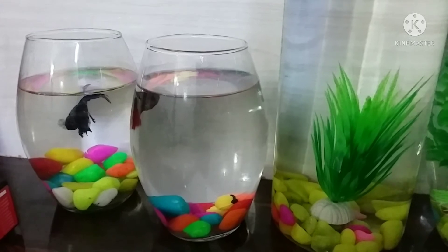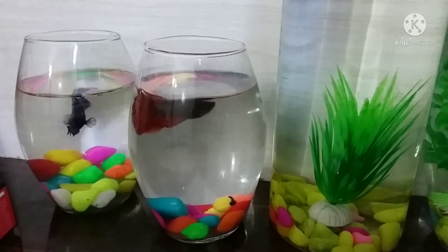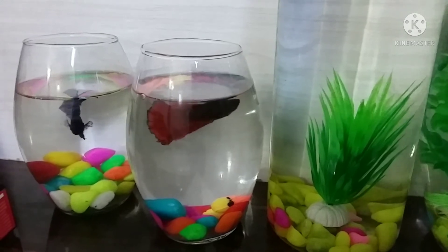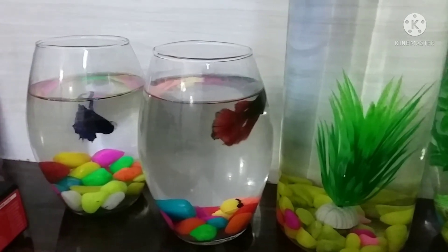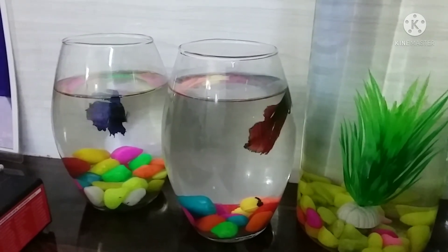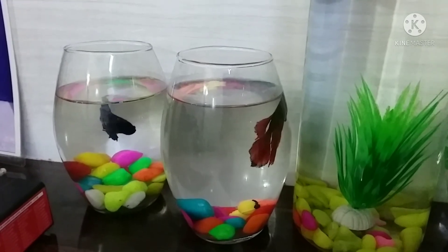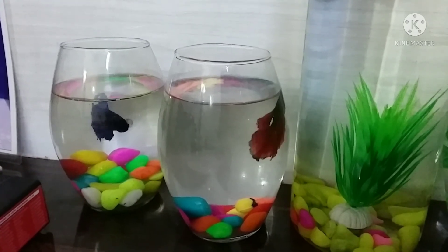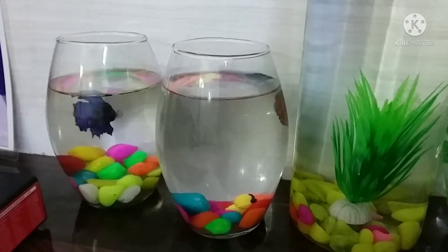Betta fish are also called anabantoids because they breathe air as well as take oxygen from the water. Gills help take oxygen from the water, while the labyrinth organ helps take oxygen from the air. This accounts for their ability to thrive in low oxygen level water, whereas other fish would die under the same conditions.